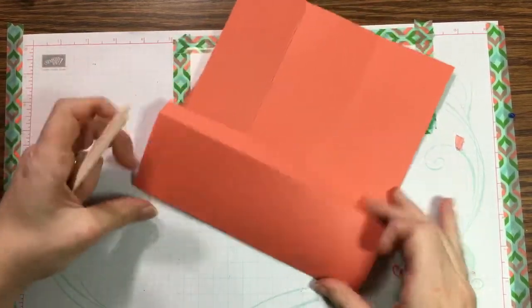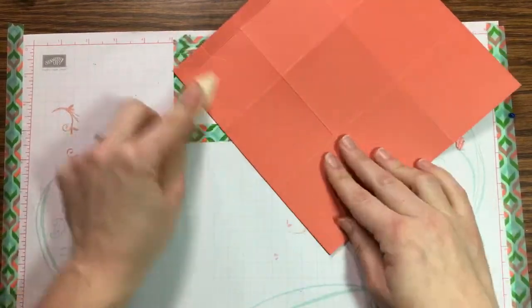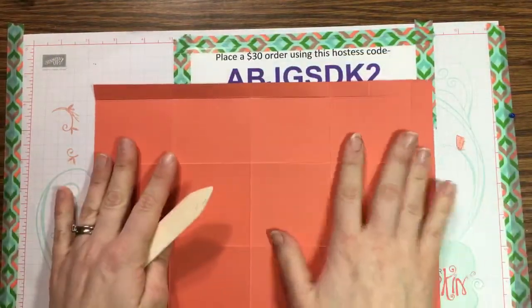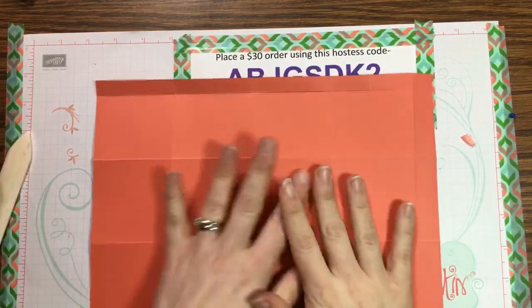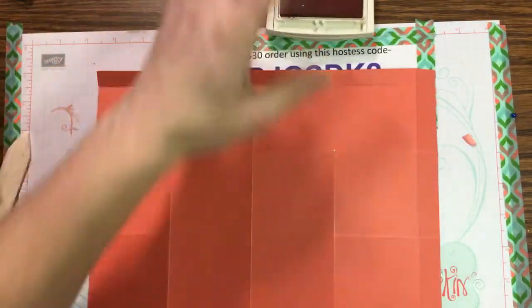Now folding — fold the top piece in the opposite direction from everything else, using a bone folder for nice crisp lines. Everything else folds the opposite way. A bone folder is a must-have tool for crisp lines — it's one of the most important tools in your Stampin' Up arsenal. Now do your stamping before gluing or building the box. This piece is Calypso Coral.